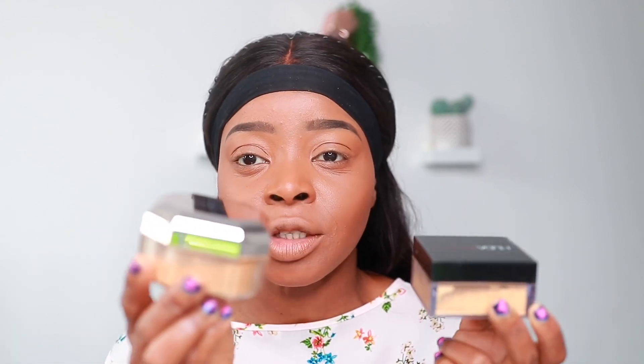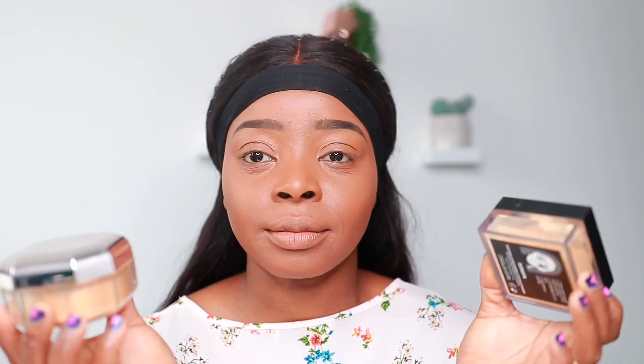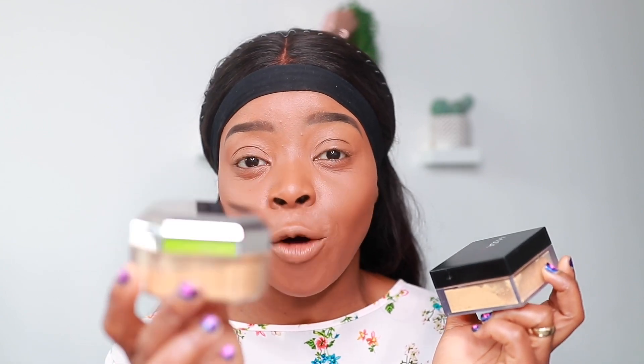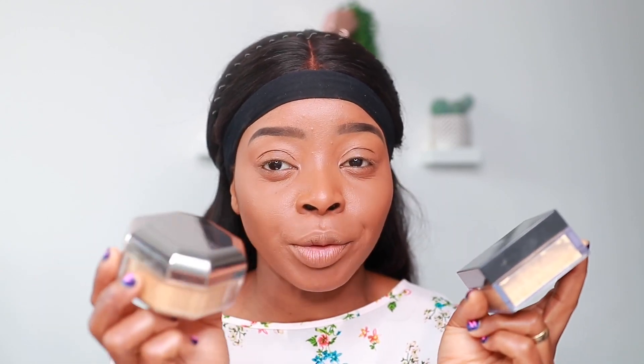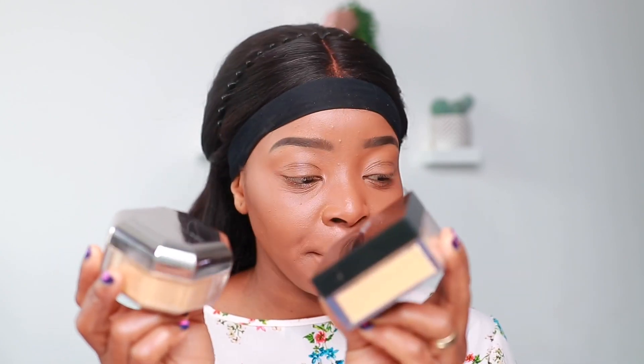In terms of the amount of product, the Fenty Beauty has 28 grams and the Huda Beauty has 20 grams. In terms of price, the Fenty Beauty is 24 pounds and the Huda Beauty is 28 pounds — so Fenty has more product for less money.